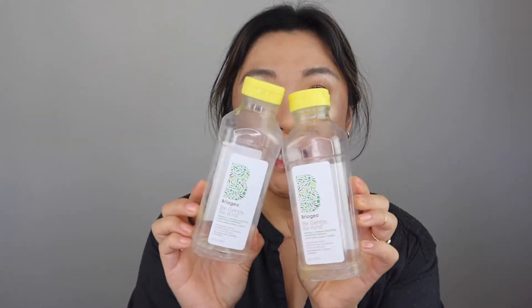I also use the Briogeo Be Gentle Be Kind Banana and Coconut Superfood Shampoo and Conditioner. I love the smell of this. I have another one — I have purchased this again — but I don't know if it's my favorite because sometimes my hair does feel dry after using this. I use it in conjunction with the conditioning mask and it works well, but this smells delicious. So I do have another one of these.